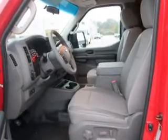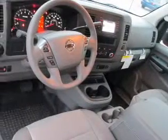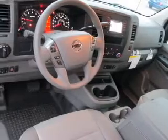Keyless entry, power windows, an AM FM stereo with a CD player, power mirrors, an alarm system, power steering, and an adjustable tilt steering wheel.